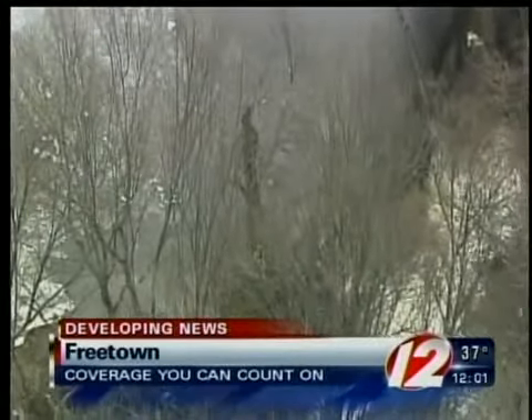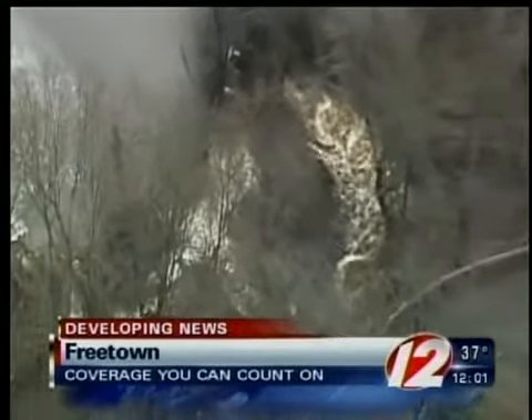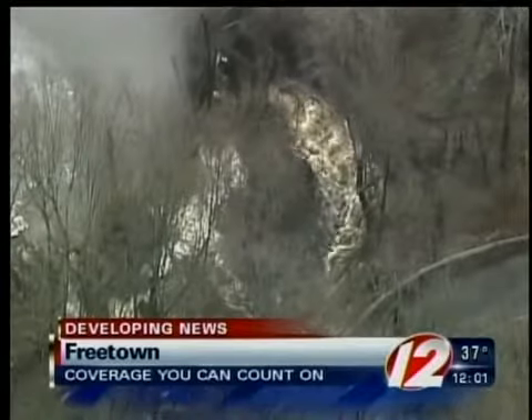While there are no mandatory evacuations at this point — none are in place — the next 72 hours are going to be crucial.